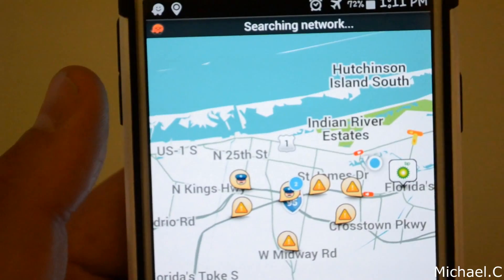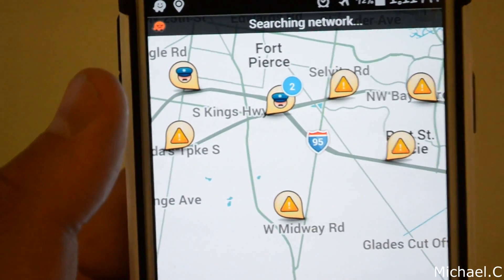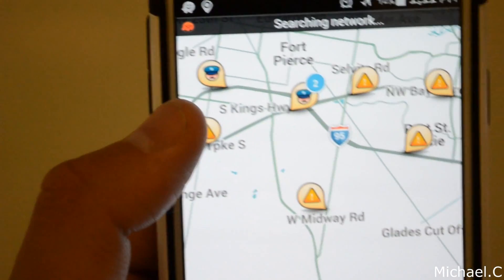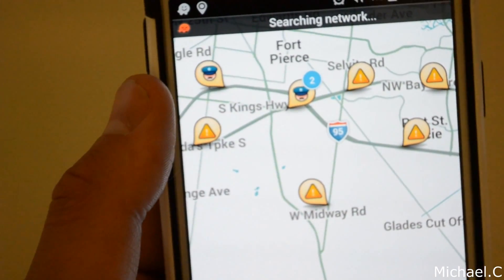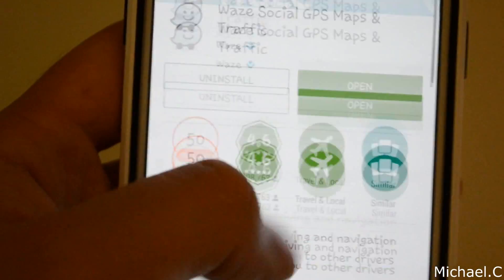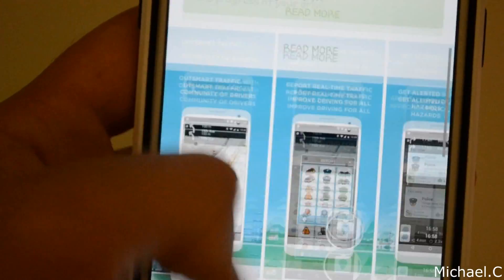It's pretty cool — it really gives navigation more of a social feeling. If you go on Waze's application page, it's awesome — 4.6 rating. It's definitely a really good thing.